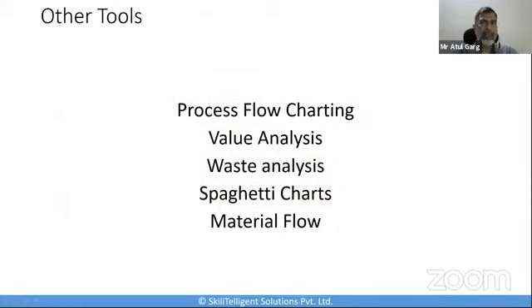These are not the only tools you can use here. Some other tools include process flow charting, value analysis, material flow, spaghetti diagrams, and waste analysis. I also use spaghetti and material flow diagrams very heavily, though I haven't mentioned them here, but the other tools I mentioned are more important than these specific ones.